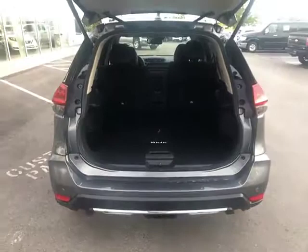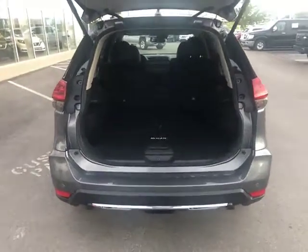Take a look at the cargo area — you've got plenty of room in the Rogue. It's slightly bigger than its competitors, the Honda CR-V and the Toyota RAV4.